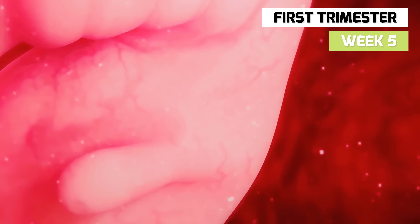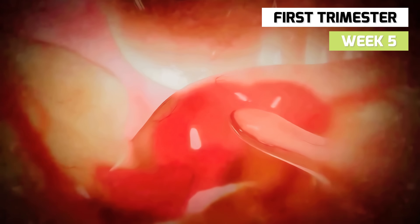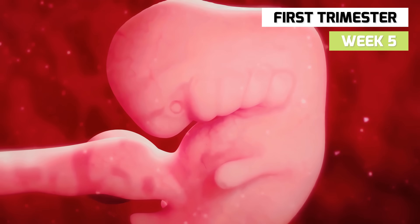In week 5, a primitive heart begins to form. The heart and circulatory system come first because blood flow is essential for the development of the baby's organs and other systems, including the digestive and nervous systems.